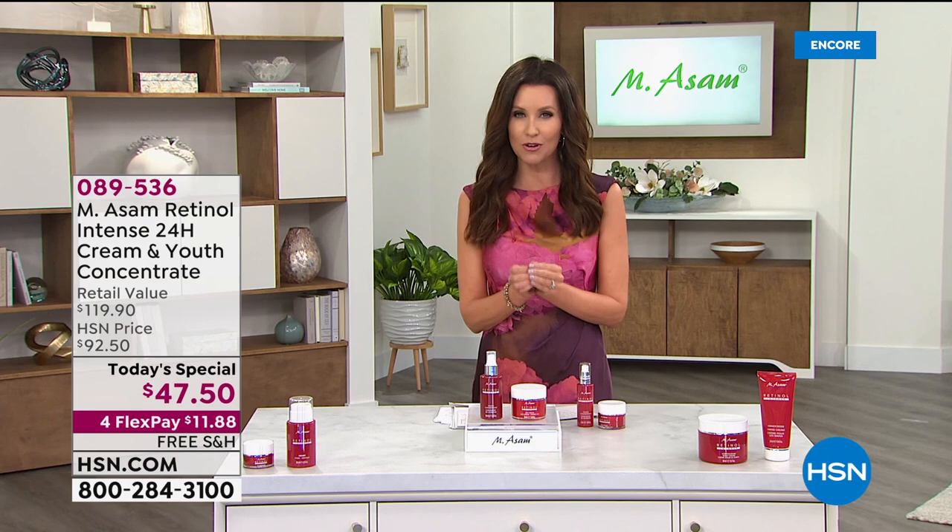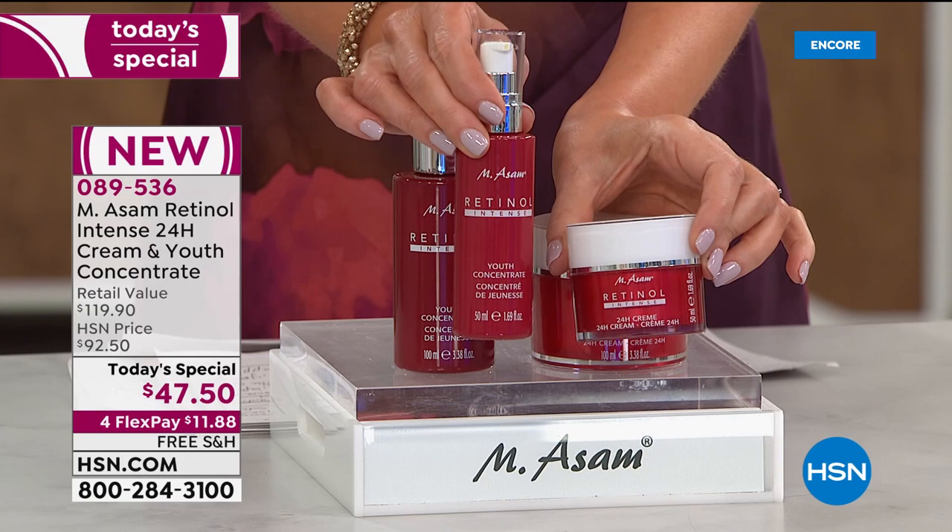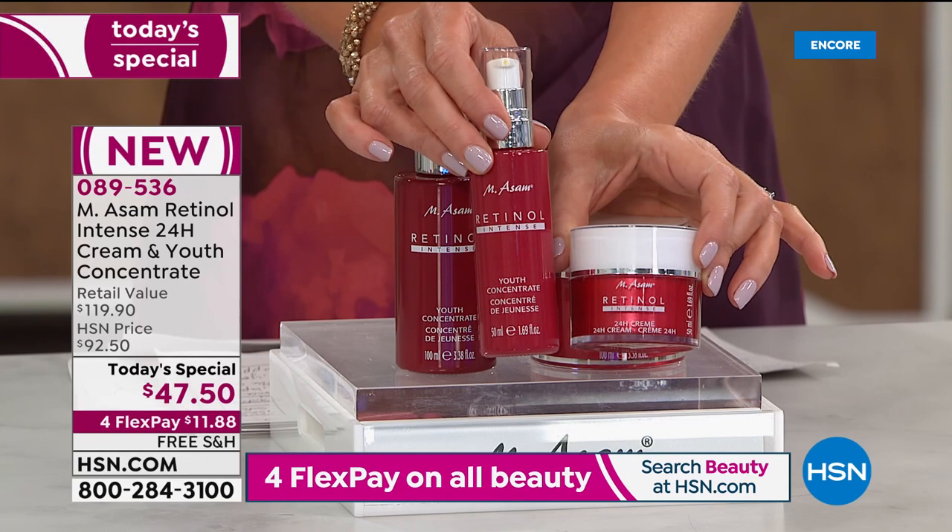This is what we typically offer here at HSN - the 1.69 ounce intensive concentrate and the 24-hour cream. Both of them have that encapsulated form of retinol. This is $60.99 for this duo.